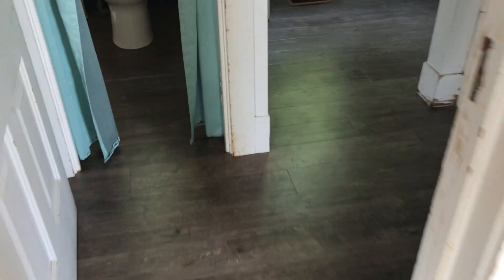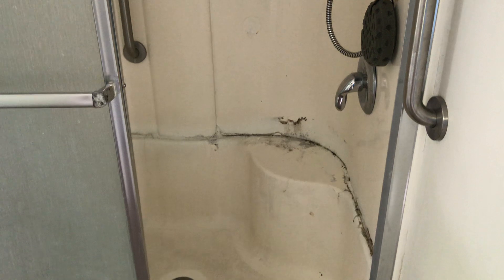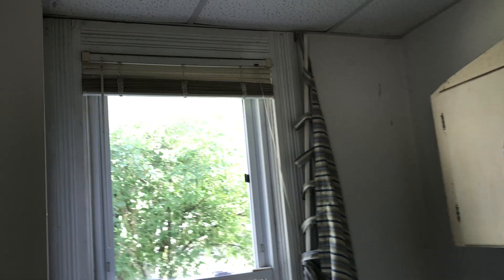Going into the bathroom. The floor needs to be cleaned. The tub needs a good cleaning and needs to be caulked around. Remove the curtain brackets and the dirty mini blinds. Do a complete paint job in here and paint the cabinets. The door also needs to be painted.